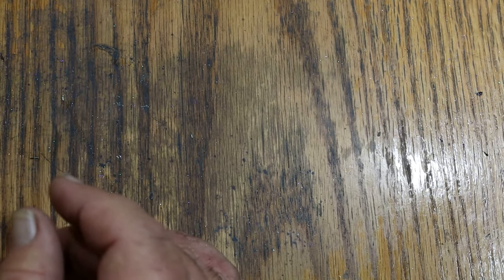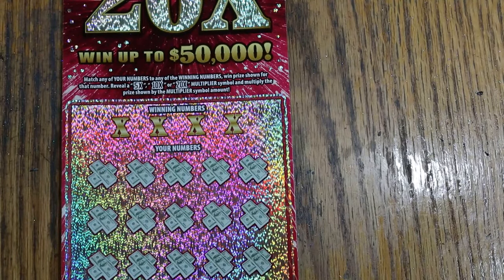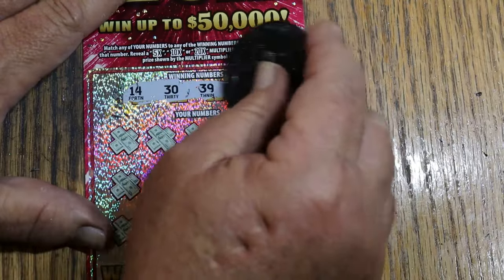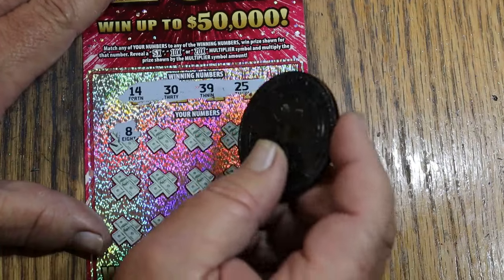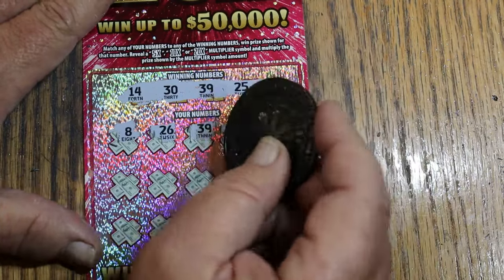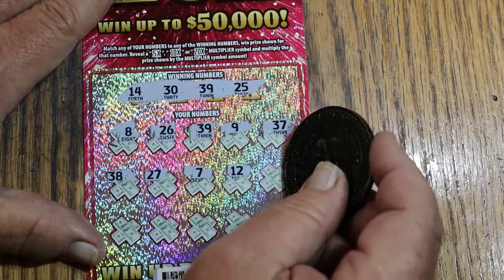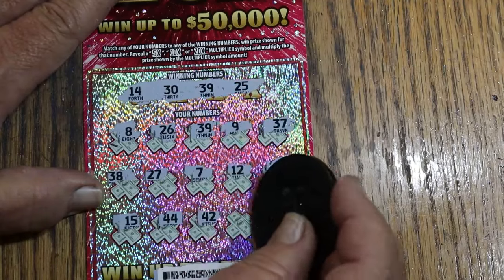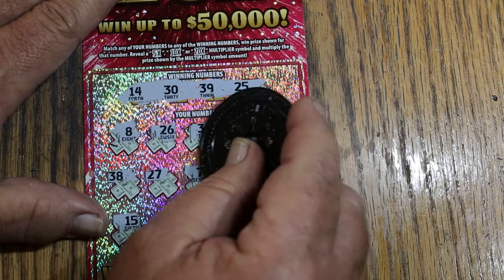Final ticket of this session — then tomorrow you can see part 2. This is ticket 38. We went from 37 back to back to 38, the only back-to-back I've seen so far. Numbers: 14, 30, 39, 25. Going through: 8, 26, 39 — first match. 9, 37, 38, 27, 7, 12 — random 32. So far just that 39. Then 15, 44, 42, 29, and 2 — just the 39. Getting $5 out of that one.